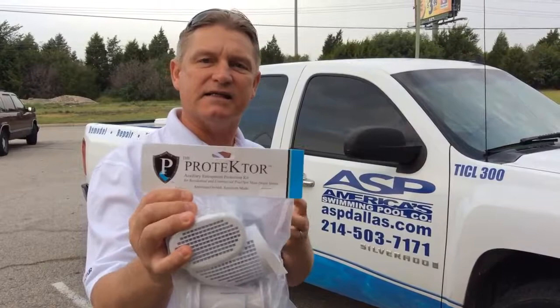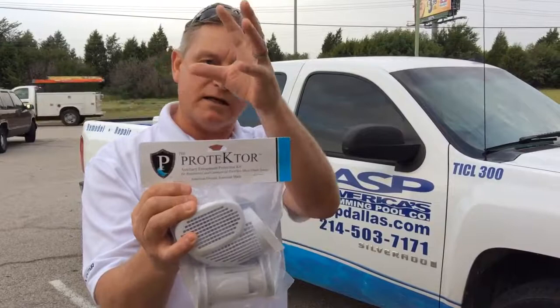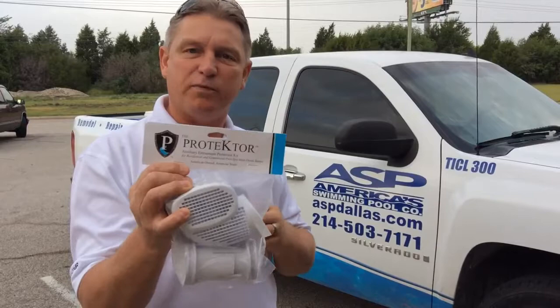It's called the Protector. It's a quick and easy installation that diverts the flow around the main drain so it doesn't have that pulling power. You still have the water transfer, but you don't have that centrifugal force that causes entrapment.